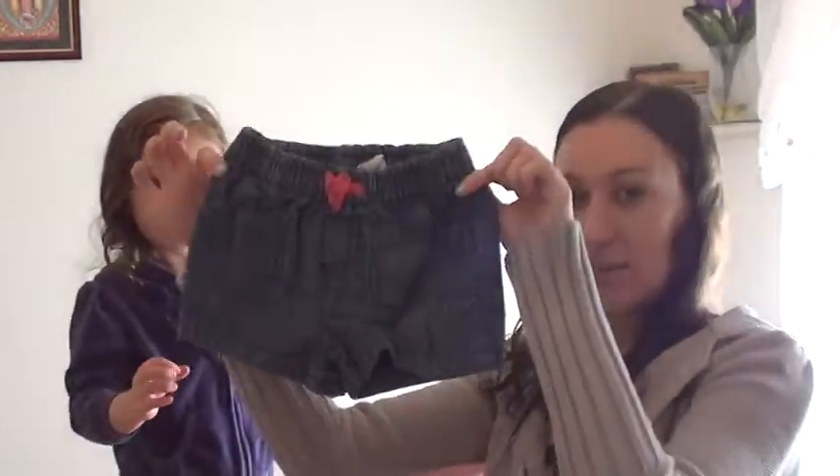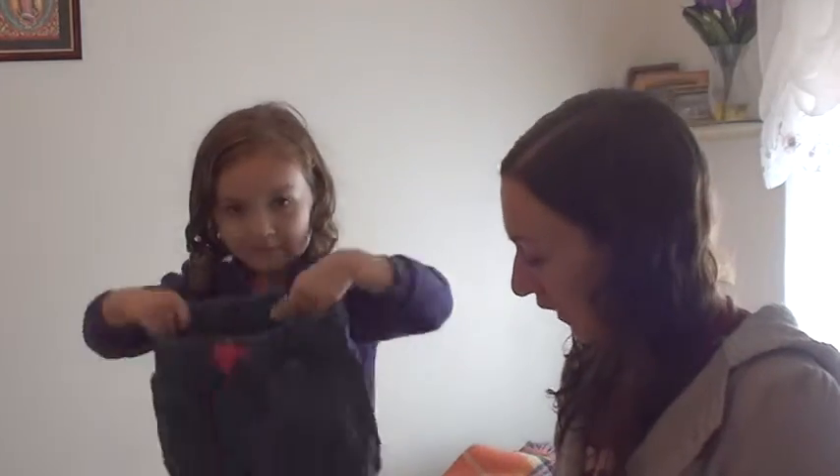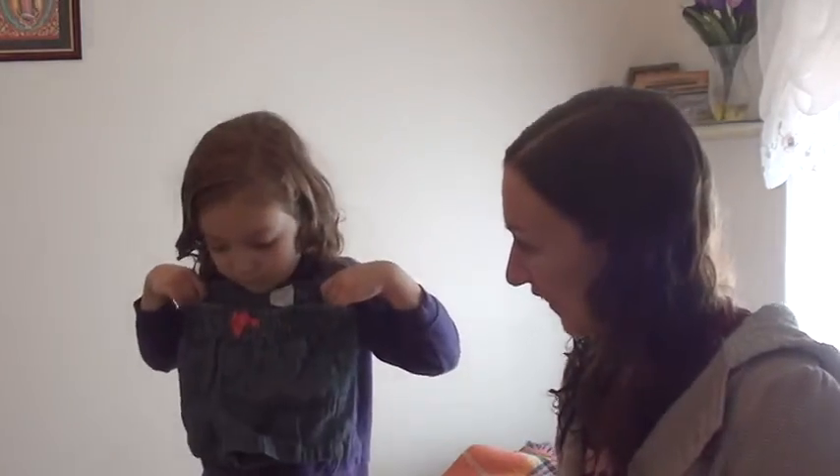What's it? Shorts. El pantalon corto. Okay, show them. What color are they? Everything we have today is blue.